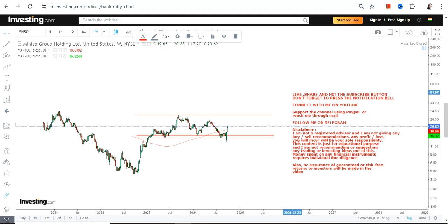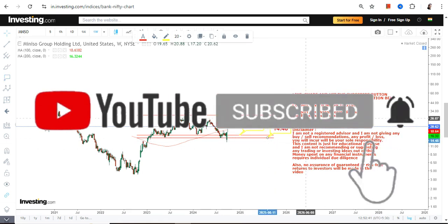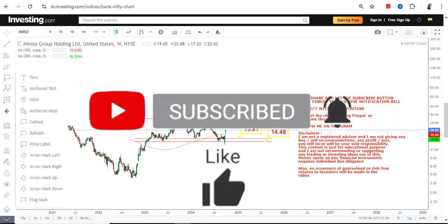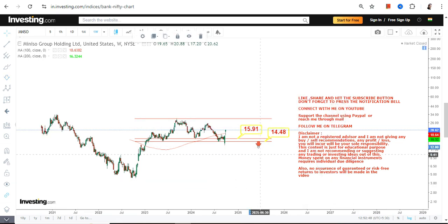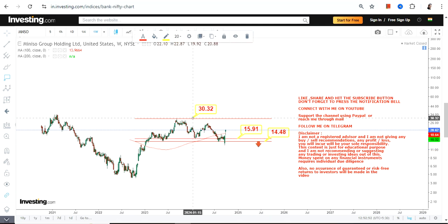The range looks something like this. We have our support at 15.91 and stop loss at 14.48. Don't go below these two levels as far as the lower end of the range is concerned, because below 14.48 the downside will start again.